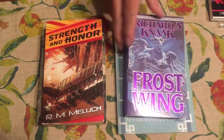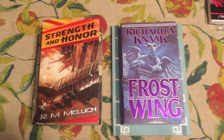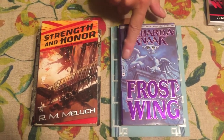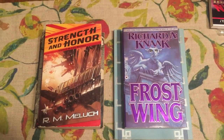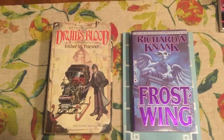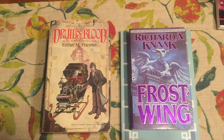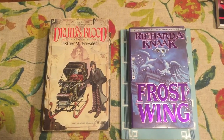Another book is Frost Wing by Richard Kanak — a great embossed cover of a demon, really cool. Druid's Blood by Esther Friesner is a science fiction Sherlock Holmes time travel novel. A really cool book.